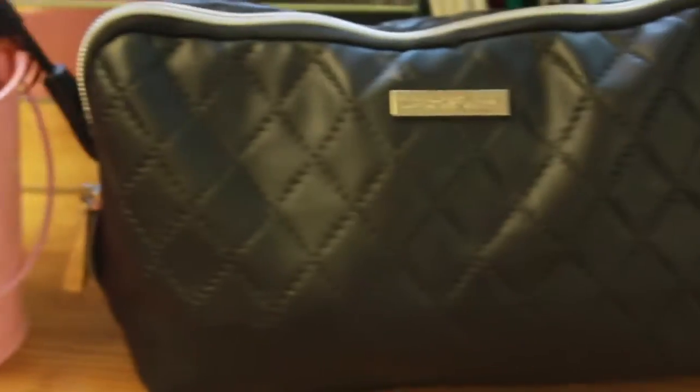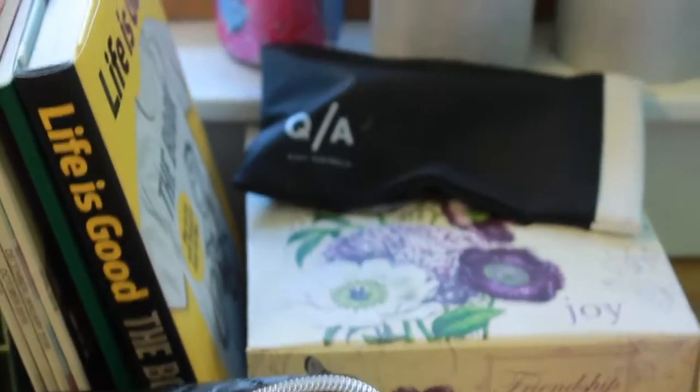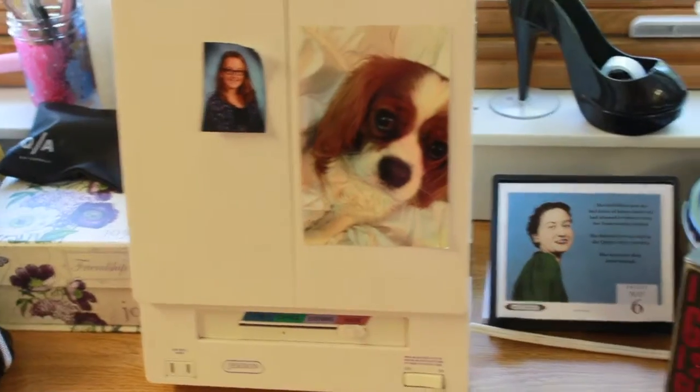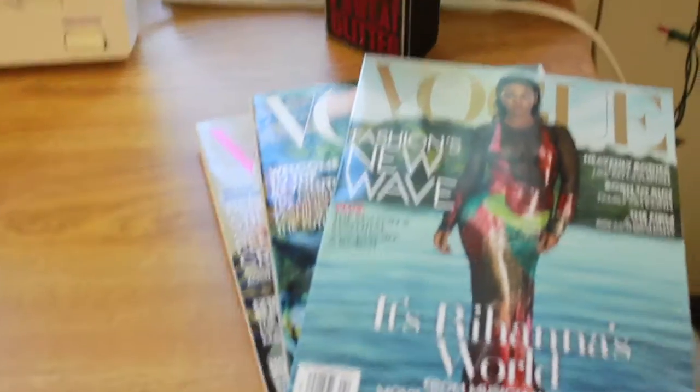Underneath the shoe is a bunch of change — so whenever I get change I just put it in there. It's a really good way to save up for anything you want throughout the year. I have my makeup bag, some more makeup brushes, and my mirror that has lights inside of it, which is really good at night because the dorm room lighting is really awful. Here's my lamp — it doesn't work anymore unfortunately.